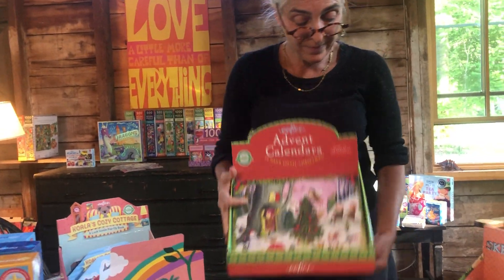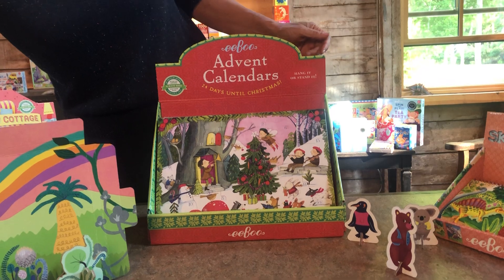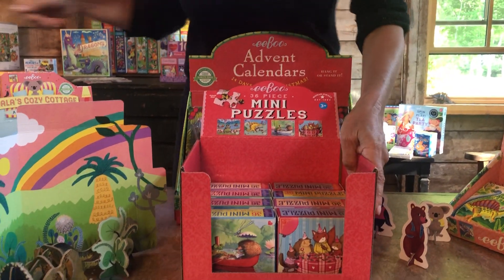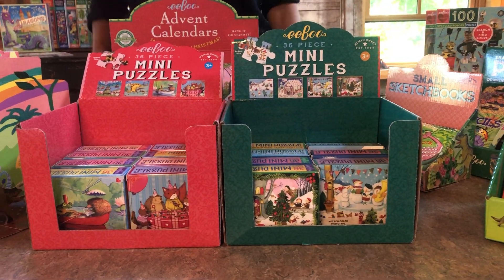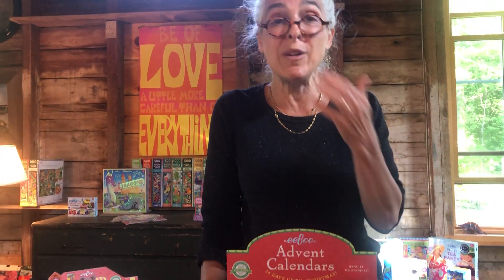Finally, we did some seasonal and holiday stuff: advent calendars that fold out with an easel, mini puzzles for Valentine's Day, and mini puzzles for the holidays. If anyone wants to know more about our products or anything about eeBoo, you can always call us — we're all sitting at home waiting for you to call. Our website is www.eeboo.com. Thanks, bye!